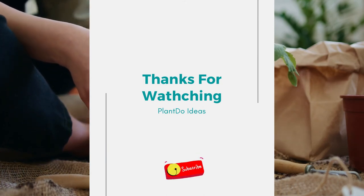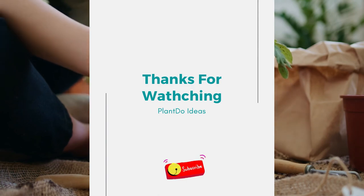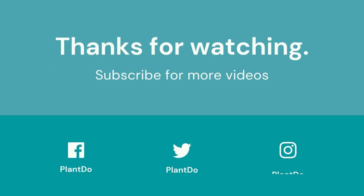If you like this video, don't forget to like and subscribe to support our channel. See you in the next video!